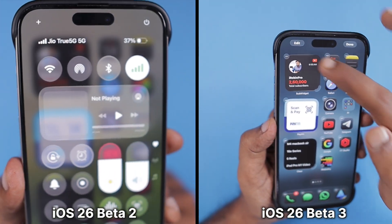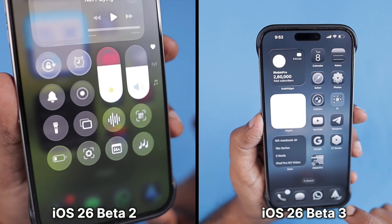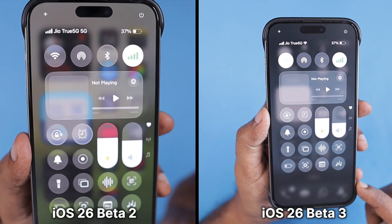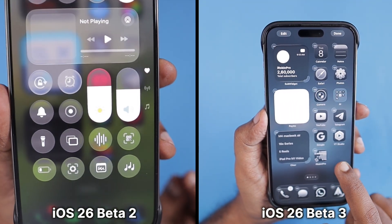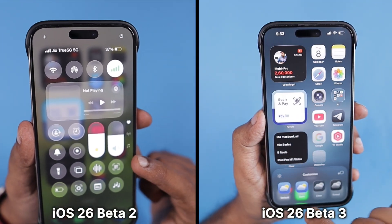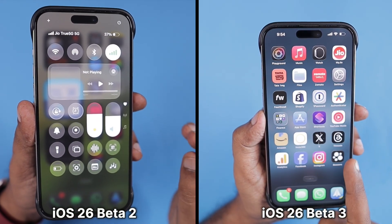In this episode, I want to share a quick comparison between iOS 26 Beta 2 and iOS 26 Beta 3 that just came out a couple of days ago. The first beta released to developers had more transparency in Control Center, other apps, navigation, and button areas. Apple made a 20 to 30% background transparency difference with the iOS 26 Beta 2 release.